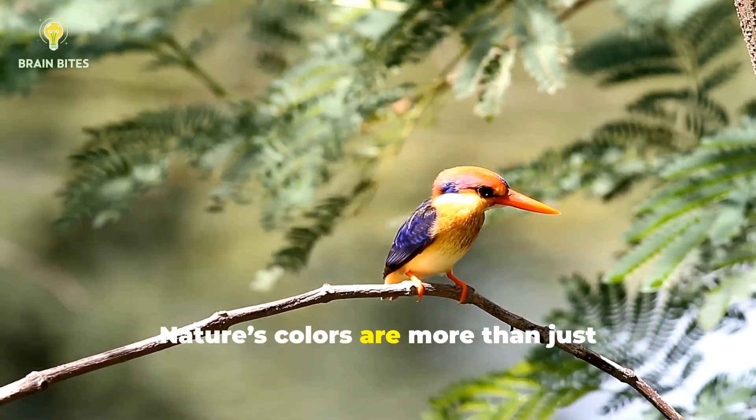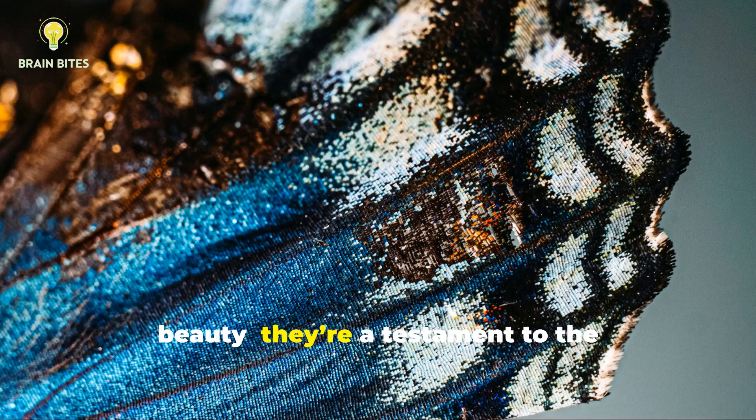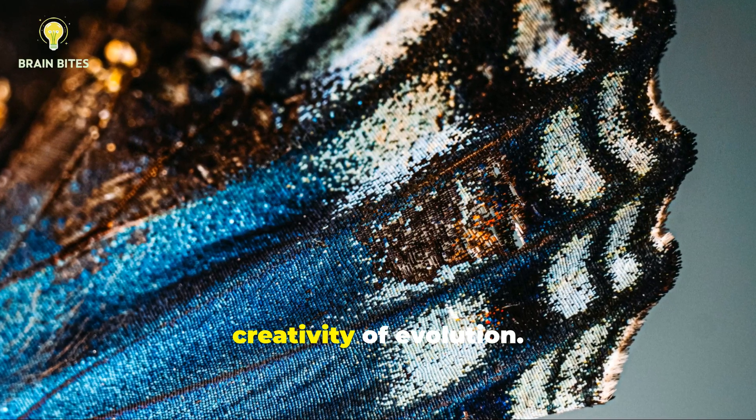Nature's colors are more than just beauty. They're a testament to the creativity of evolution.